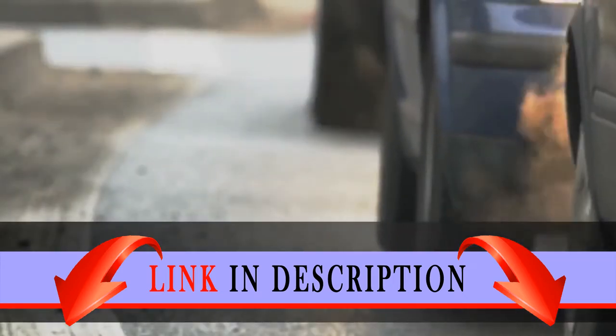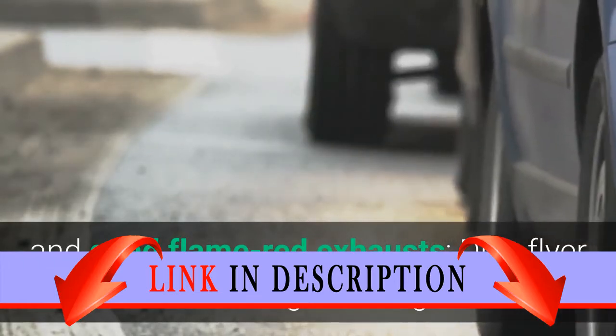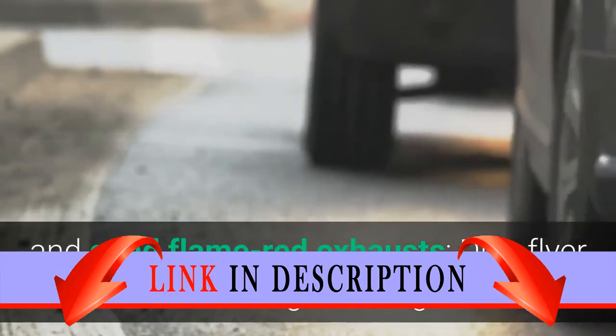The Disc Flyer features a rotating saw blade and quad flame red exhausts. It measures over two inches high, two inches long, and two inches wide.